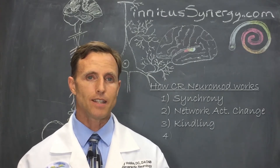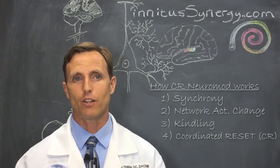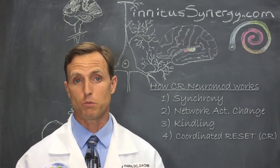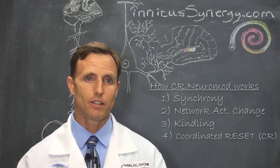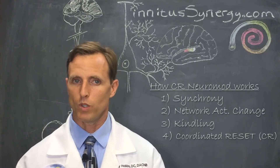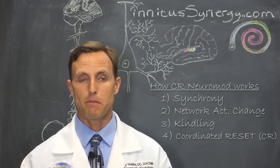Part four: anti-kindling, or coordinated reset, abbreviated CR. The concept is to break the persistent negative cycle of neurons causing tinnitus. This was demonstrated very specifically with deep brain stimulation for Parkinson's — they also found they could make Parkinson's movements worse with the wrong stimulation. It was also demonstrated that TMS could at least momentarily reset the synchrony, interpreted as anti-kindling. That's part four: the anti-kindling or coordinated reset to break that bad synchrony.